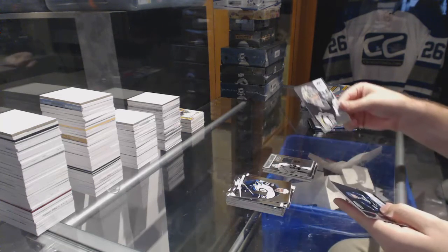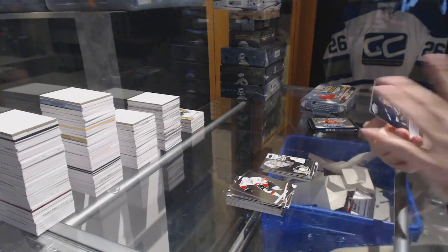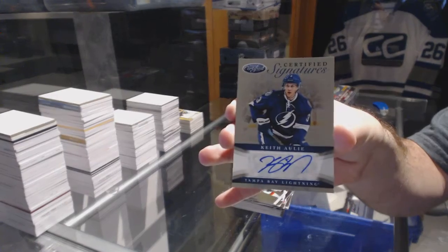We've got for the Pittsburgh Penguins Mass Marvels numbered to 999 — Marc-Andre Fleury — and the Certified Signatures of Keith Ollie for the Tampa Bay Lightning.